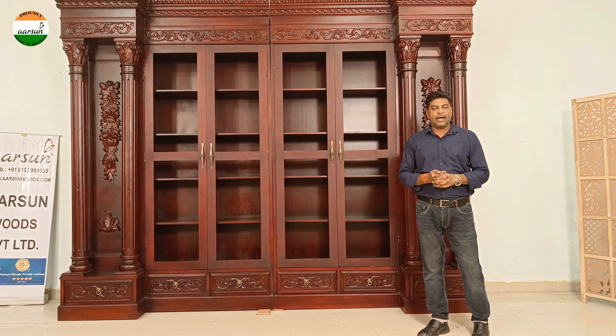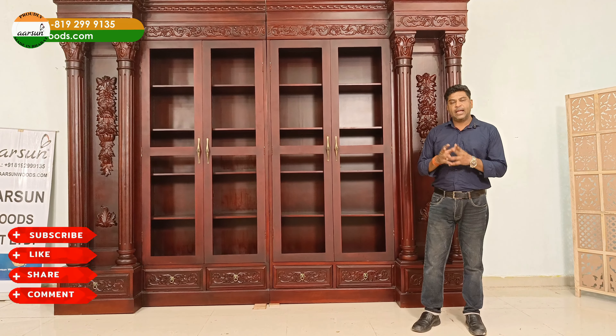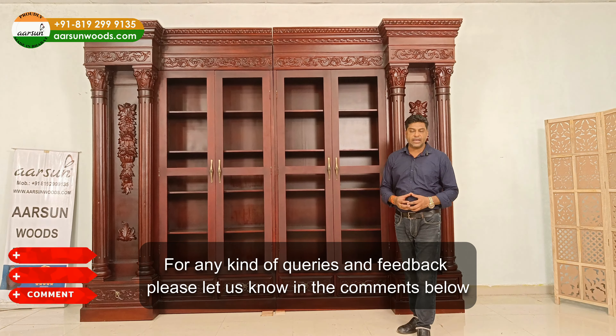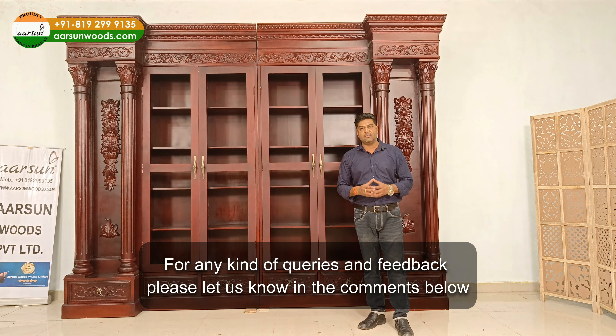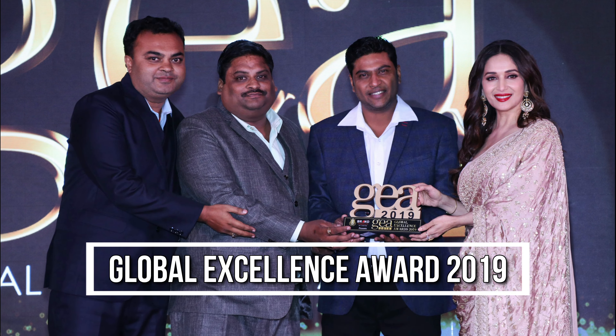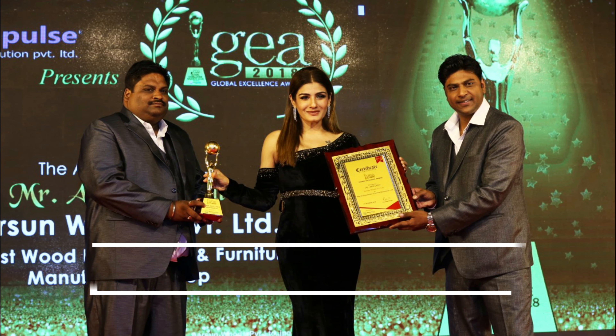Hope you like our work. I request you to put in some comments and let us know if you like our work. And if you like it, please share with others — let them know something like this can be created in India and can be delivered to your place. Thank you.